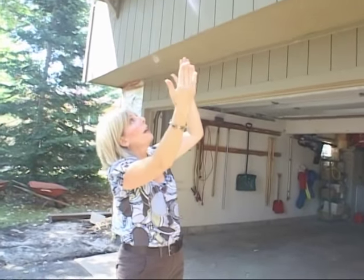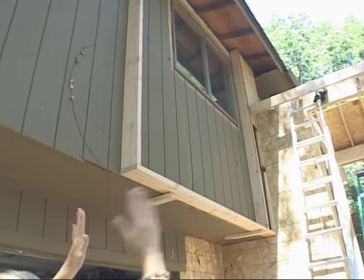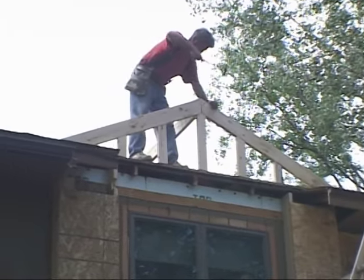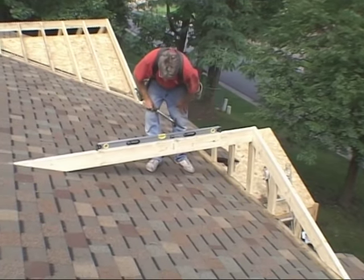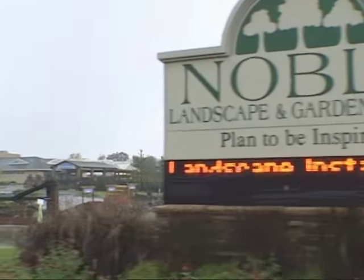Still not satisfied with the size of the main gable, Patty takes matters into her own hands. The gable on the right side above the living room — I feel like I want it to be bigger. So we talked with Dave and he's going to build it up a little bit, make it a little bigger. I really like the gable on the front — that looks great.